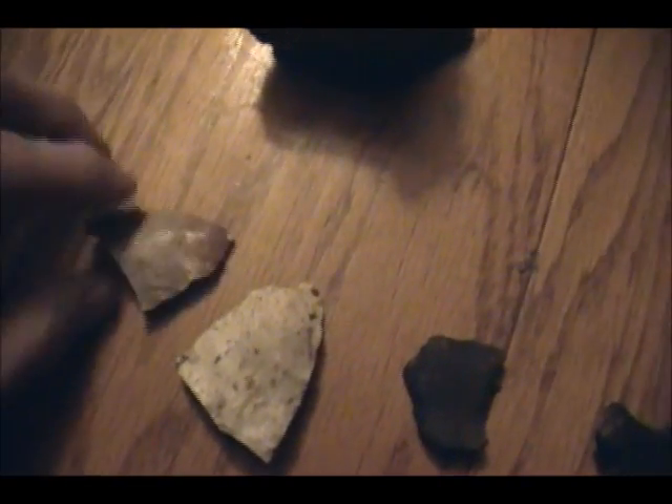Found a couple flakes of it today too. I'm really surprised I didn't find anything else with all the rock and debris that was there. But I'm going back tomorrow — I'll get back with you all then.